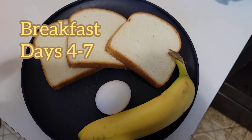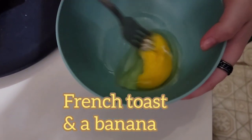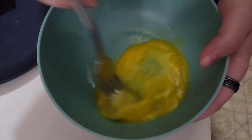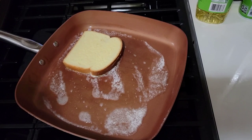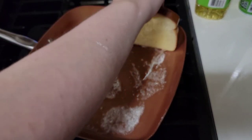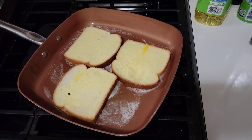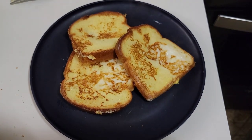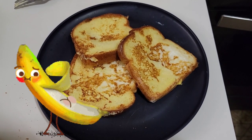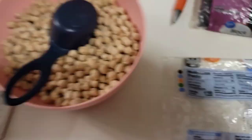For breakfast days four through seven, I'm doing French toast and a banana. I used three slices of bread, one egg, and one whole banana. It was plenty of food — quite filling. It doesn't seem like one egg would cover all that bread, but it did. They look delicious. I forgot to put the banana on the plate at first — there it is.